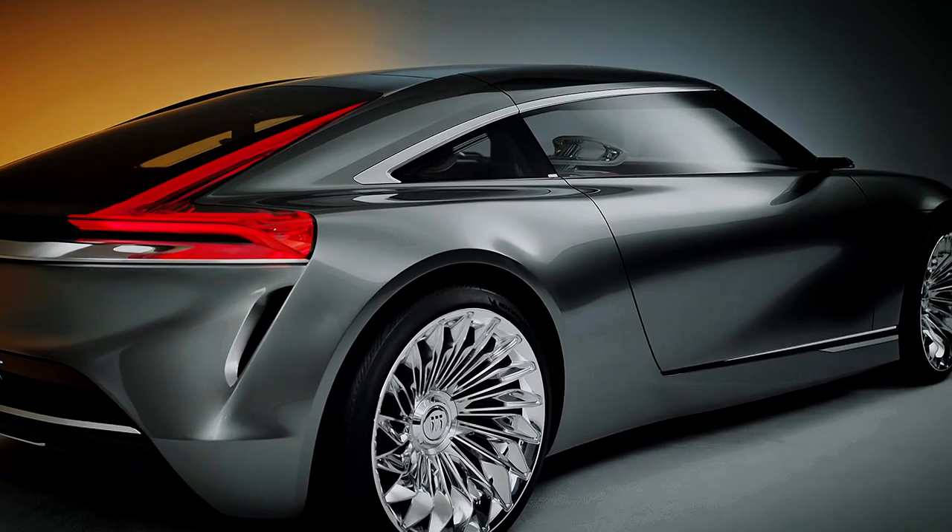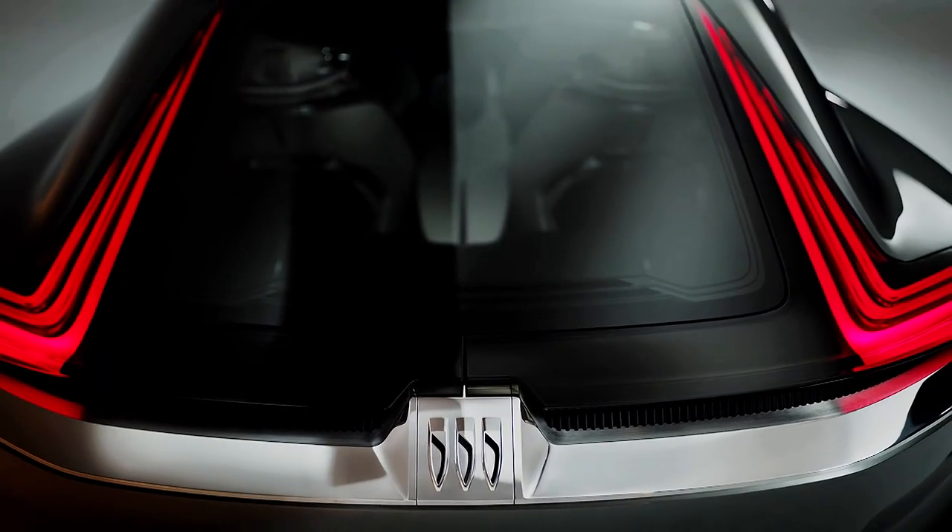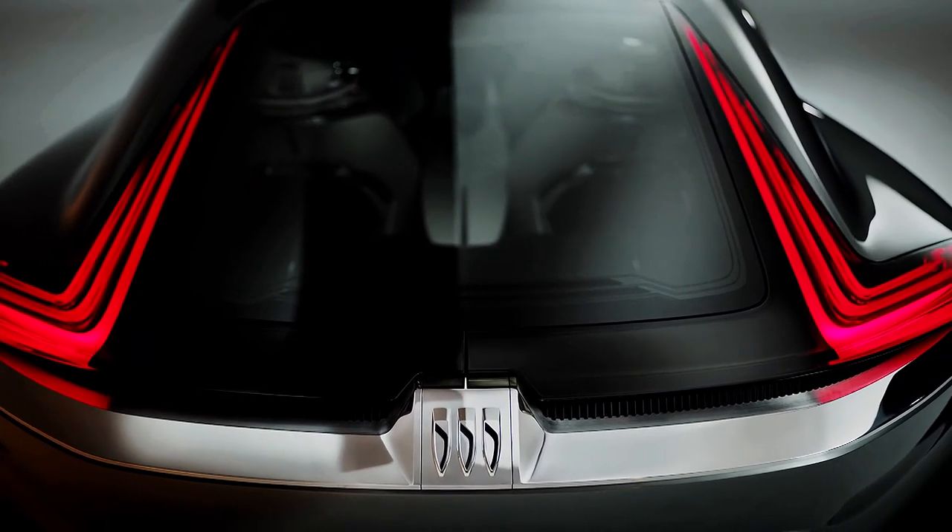New coupés are rare things these days, especially electric ones. If the Wildcat is setting the tone for things to come, we can't wait to see more low-slung EVs in the future.